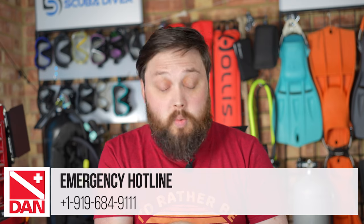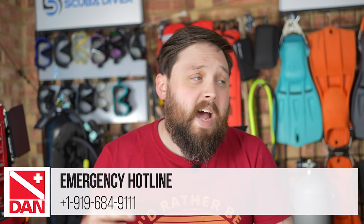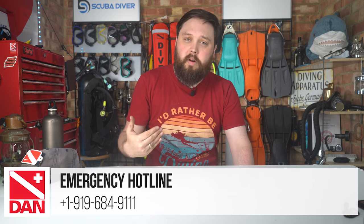My first port of call, whenever you feel a little tingle of anything — something that doesn't feel quite right — is to contact someone like Divers Alert Network. There's a phone number where you can get in contact with them and just have a chat. They are diver medics, so they know all the little signs and symptoms and they'll be able to discuss with you what it could be and what action you should take next.